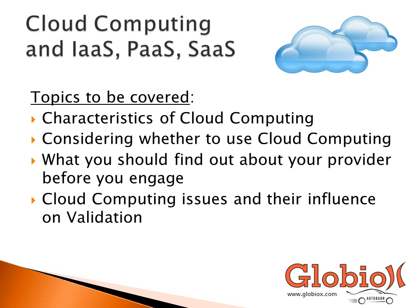The topics we will be discussing will be presented in four parts. The first part is characteristics of cloud computing. The second part will be considering whether to use cloud computing. The third part will be about what you should find out about your provider before you engage them. And the fourth part will be cloud computing issues and their influence on validation.